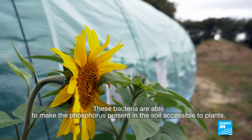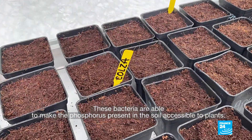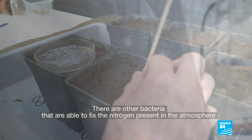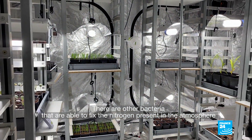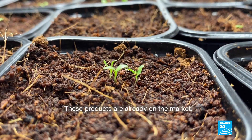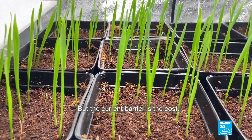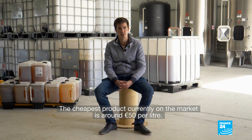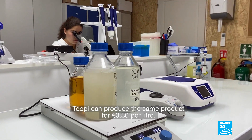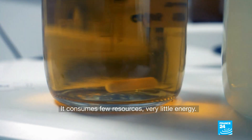These are bacteria that have the capacity to make available for plants the phosphorus present in the soil. There are also other bacteria capable of fixing nitrogen present in the atmosphere and returning it directly to the soil. These products already exist on the market, but the current limitation is cost. The cheapest product currently on the market is around 50 euros per liter. At Tupi, we manage to produce the same product for 30 euro cents per liter.